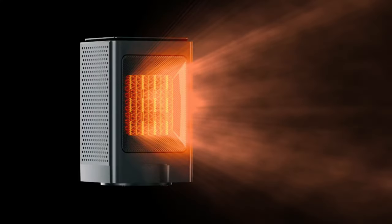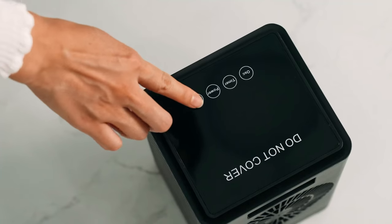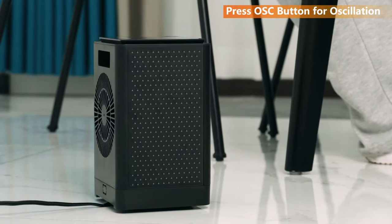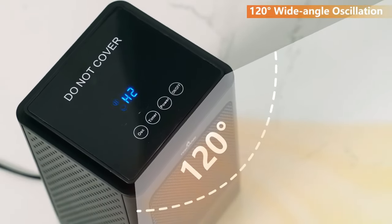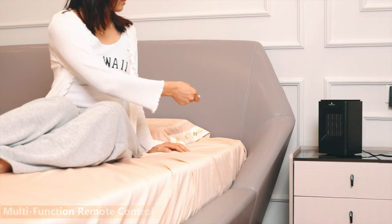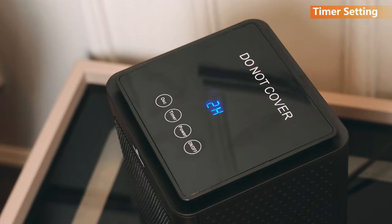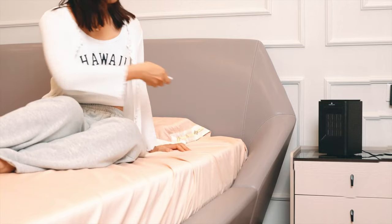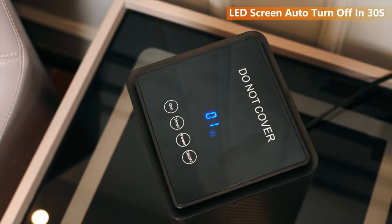Rapid heating in seconds is assured by effective PTC elements and a fan. You can effortlessly adjust the compact desk heater's three settings: Low 750W, High 1500W, and fan mode to achieve the cozy temperature you desire. The electric space heater has ETL certification granted by the professional department, ensuring you and your family are safe.